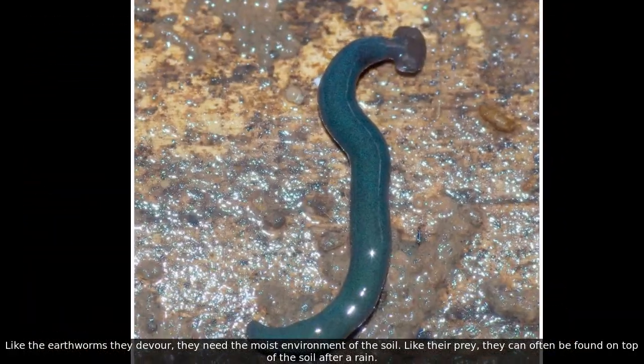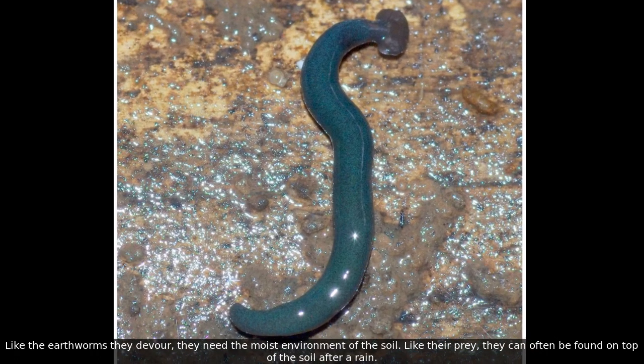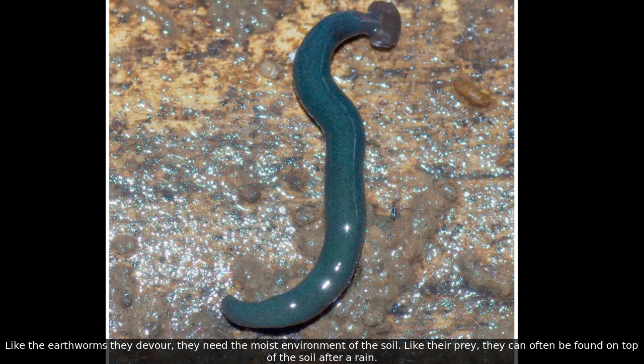Like the earthworms they devour, they need the moist environment of the soil. Like their prey, they can often be found on top of the soil after a rain.